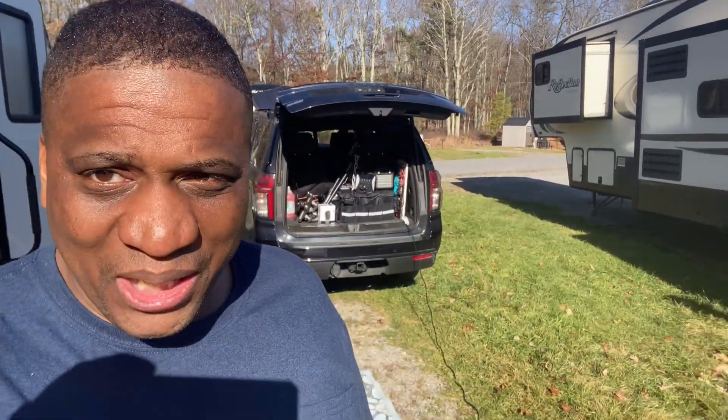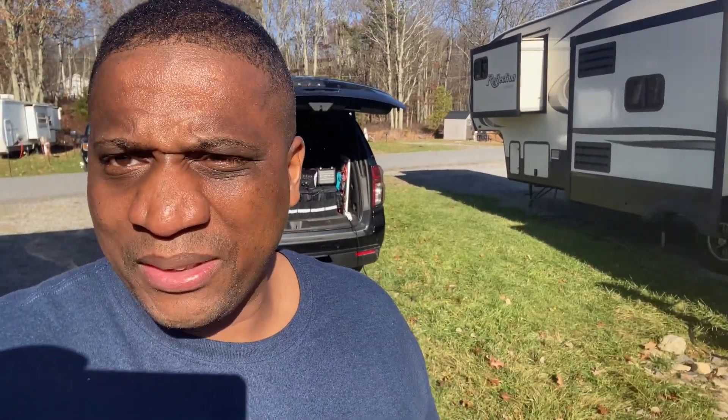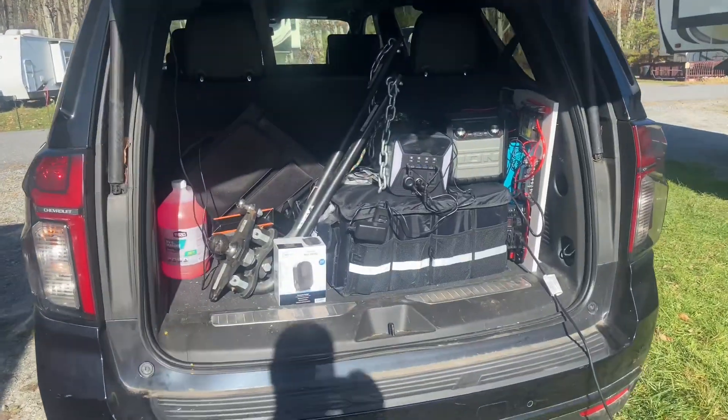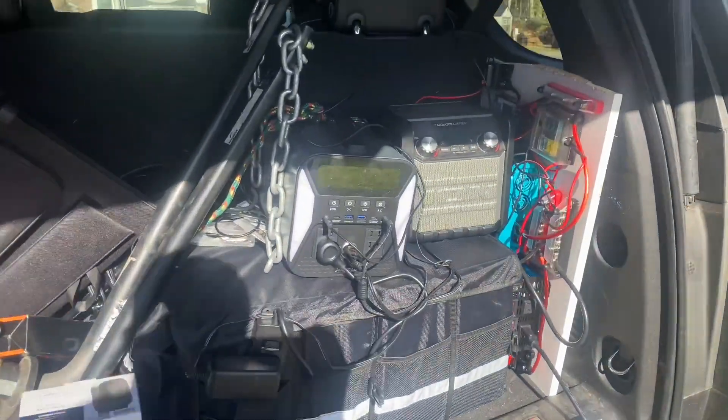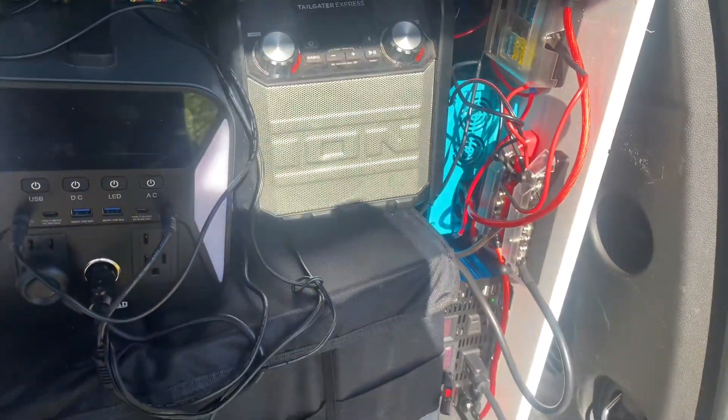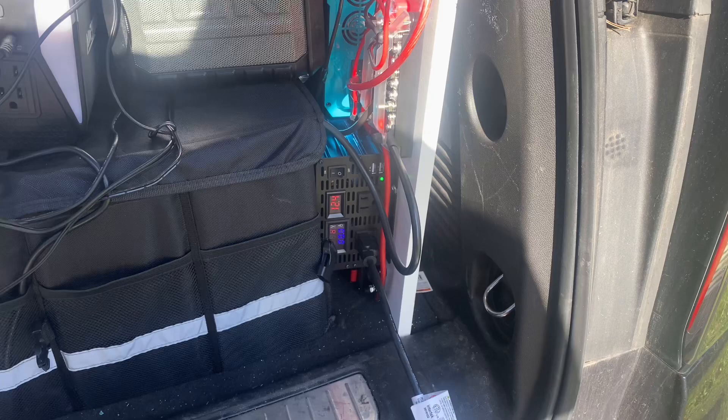We turned the car around so we can hook up this gaming center for the kids, to see if we can deplete this battery. Let me give you guys a close-up look at the battery again — excuse the mess while we camp, but this is the off-grid setup we have in the car. Here's a better look at the whole system.